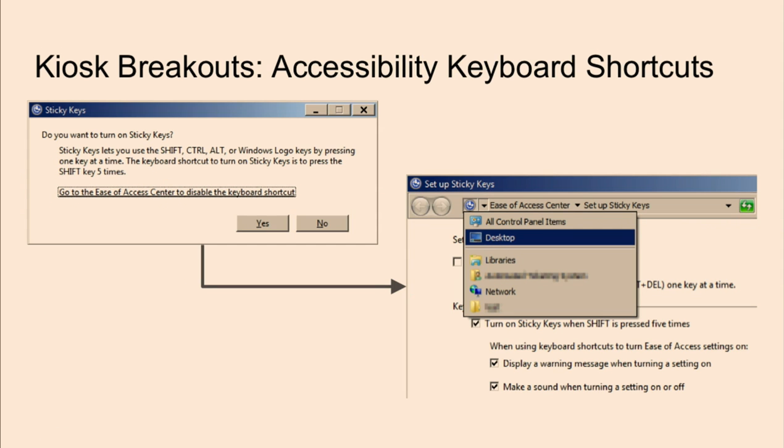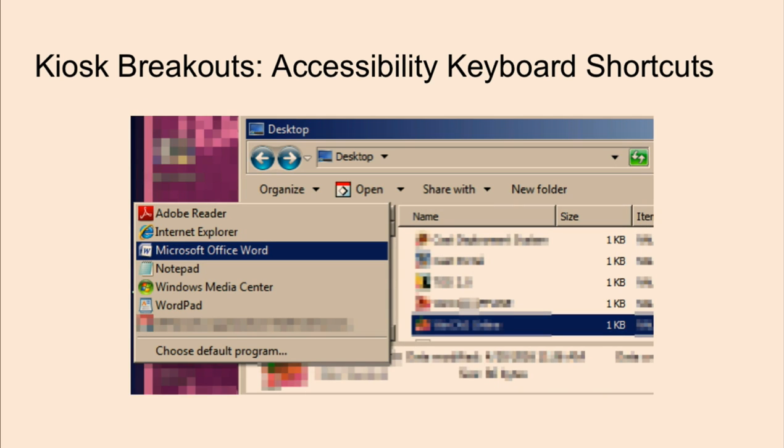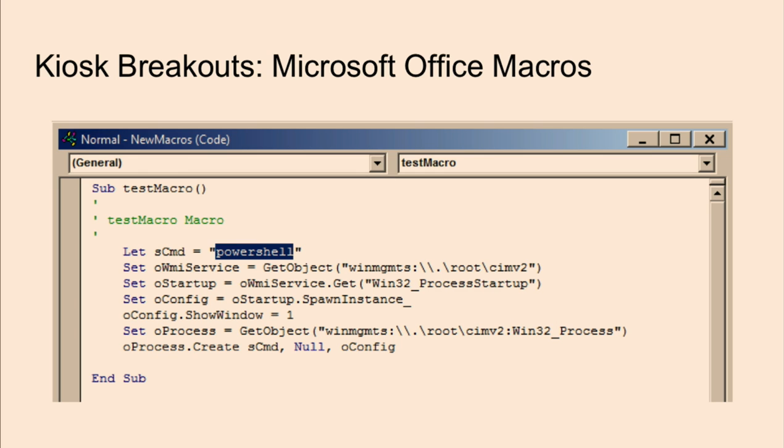One of the goals when breaking out of kiosks is to get some sort of Explorer window or command prompt so you can run programs that allow execution. One technique uses sticky keys: press the Shift key about five times, get a window to pop up, then click a link to launch an Explorer window. Once you have a window open, you can try to launch different applications. In this case, there happened to be Microsoft Word running on the system, and from there I could create a macro to launch PowerShell or other applications.